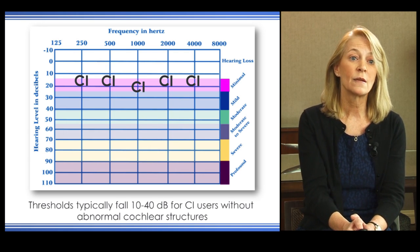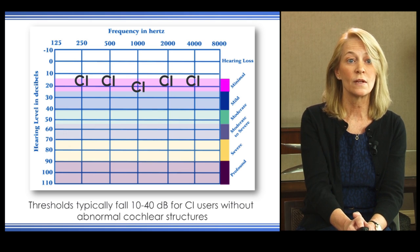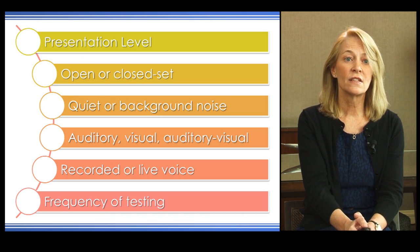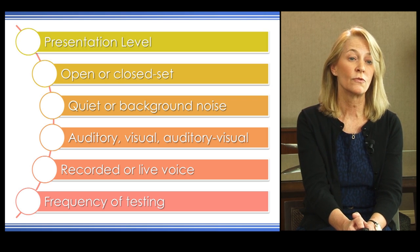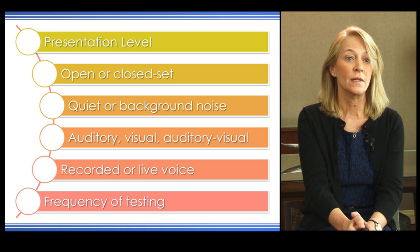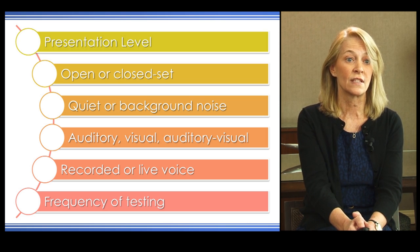A typical CI audiogram shows thresholds falling between about 10 to 25 decibels across the sound range. When considering test materials, presentation level can be 70 dB, 60 dB, or even 50 dB. 60 dB A SPL is the most commonly used presentation level today.